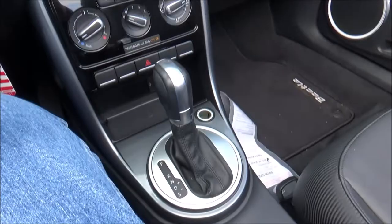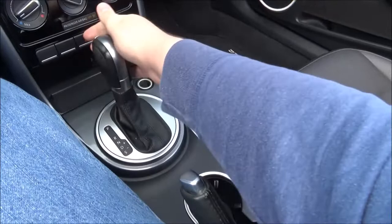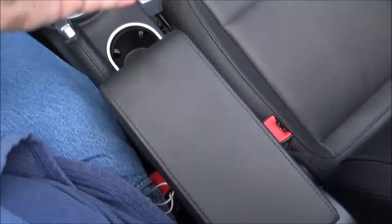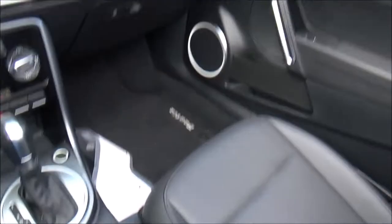There's a backup camera when you put it in reverse. Two cupholders, and the parking brake is hand-operated. Then you have a center armrest — open it for some storage, or fold the whole thing up to reveal a little storage and a couple of trays. There are also upper and lower glove boxes, with the lower one being locking.